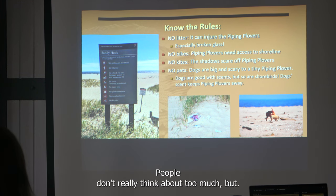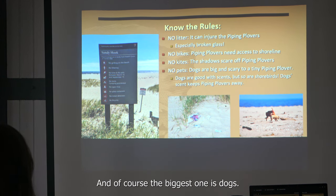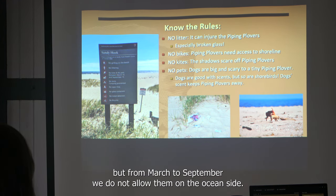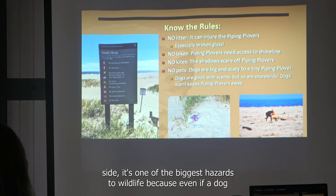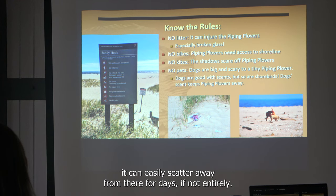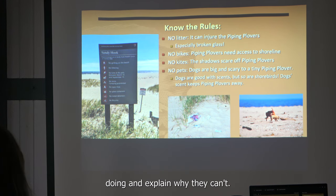Kites are another issue people don't think about — they're a hazard if they fall into a nesting area, and their shadows are perceived by piping plovers as predatory, so birds may abandon the nest. The biggest issue is dogs. We allow dogs on oceanside beaches in the winter months, but from March to September they are not allowed on the oceanside. Even a dog just running around can scare birds away from the area for days, if not entirely.